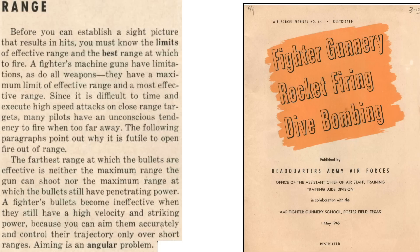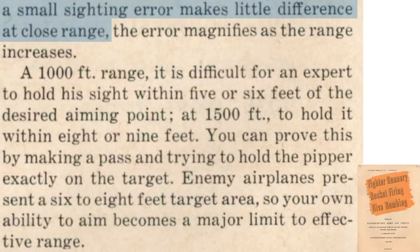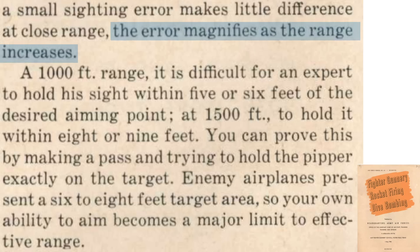This page from a 1945 Fighter Gunnery School Air Force's Training Manual titled Fighter Gunnery Rocket Firing Dive Bombing outlines factors that limit the maximum range and best range of a fighter's guns. Pilots must know the weapon platform's maximum firing range. Pilots tend to fire at ranges too far away. Maximum range is not defined by the bullet's maximum distance or its loss in penetrating power. Maximum range is defined as a distance where bullet accuracy and dispersion become an issue.